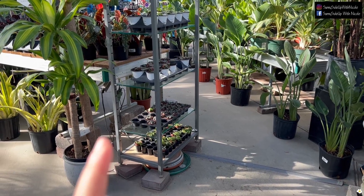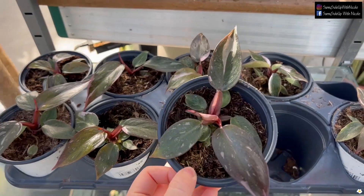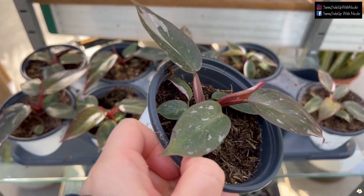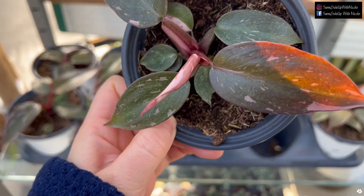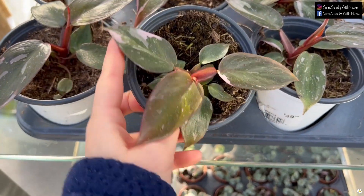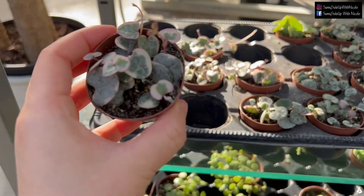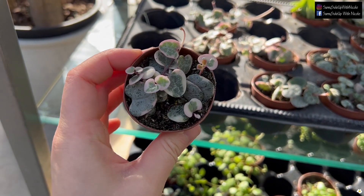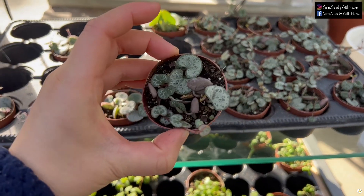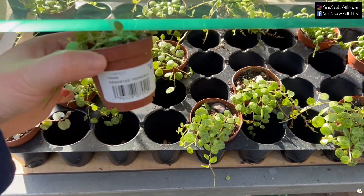I almost skipped this shelf, but my friend told me to stop here. Oh my goodness — they have a lot of cute Philodendron Pink Princess for $49.99. Looks like the new leaf has beautiful variegation. They're in a four-inch pot, quite a baby. They also have variegated String of Hearts for $4.99 — that's crazy! And the regular String of Hearts is $4.99 as well. Some String of Turtles also for $4.99.